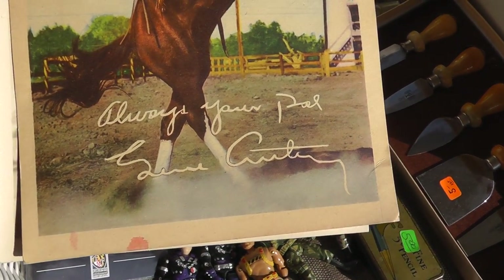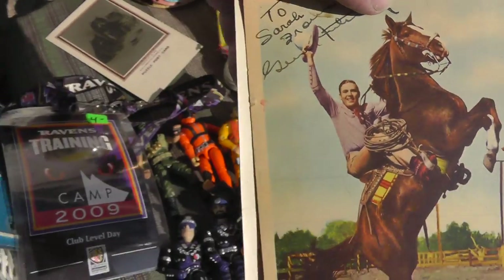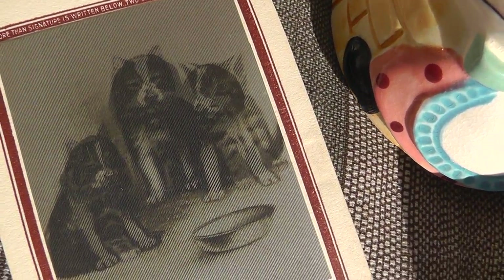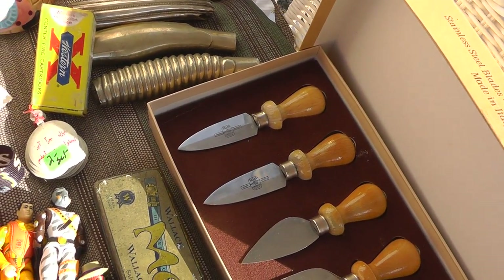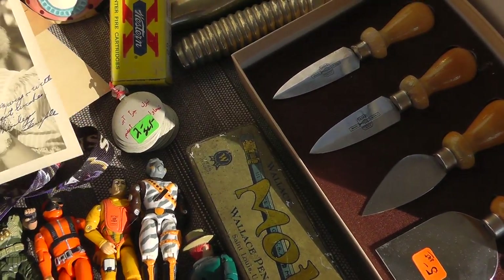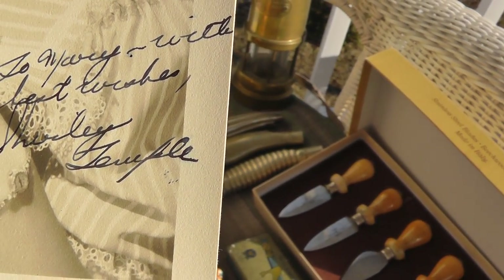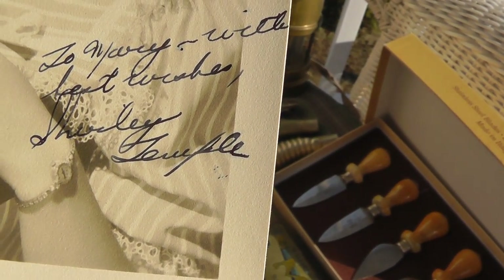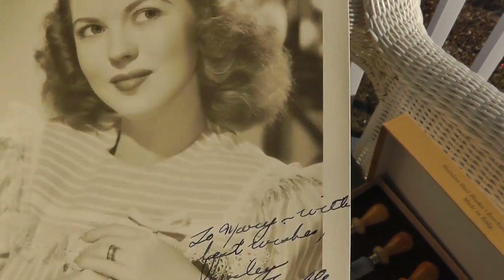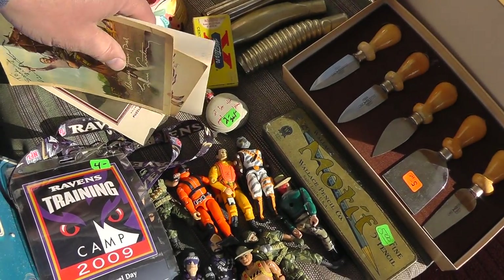Check out these — 'Always your pal, Gene Autry,' and it's autographed to Sarah. And a postcard — Shirley Temple, to Mary, with best wishes, sincerely Shirley Temple. Shirley just died a few weeks ago. So that was $20 for her and $15 for Gene Autry.